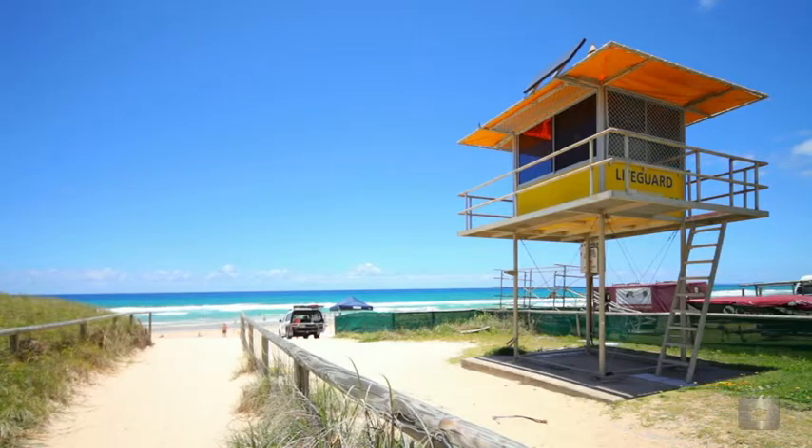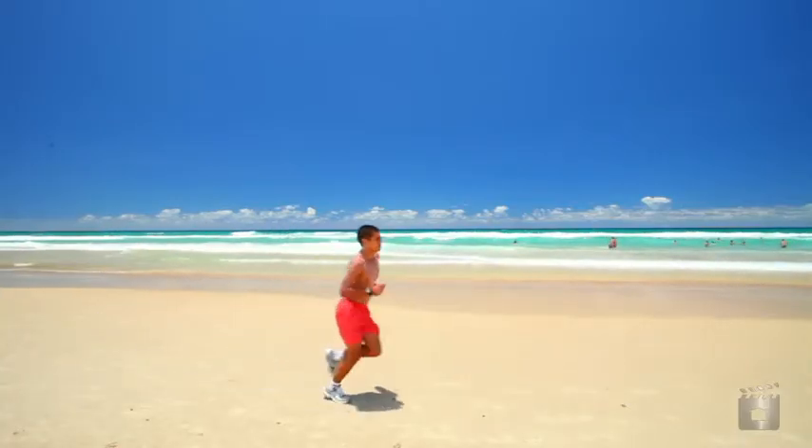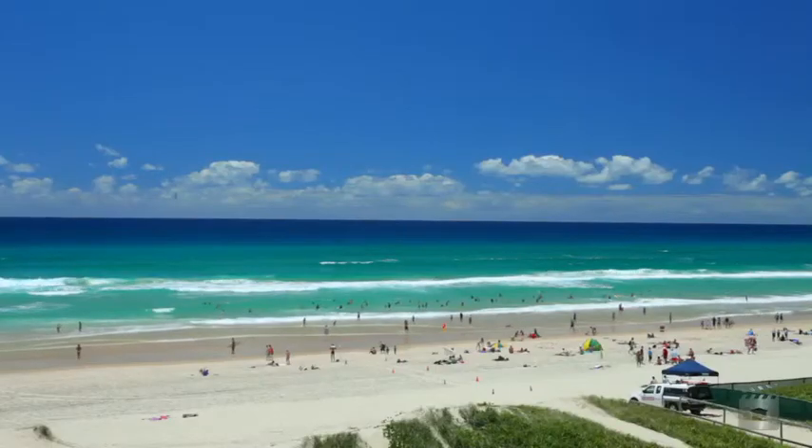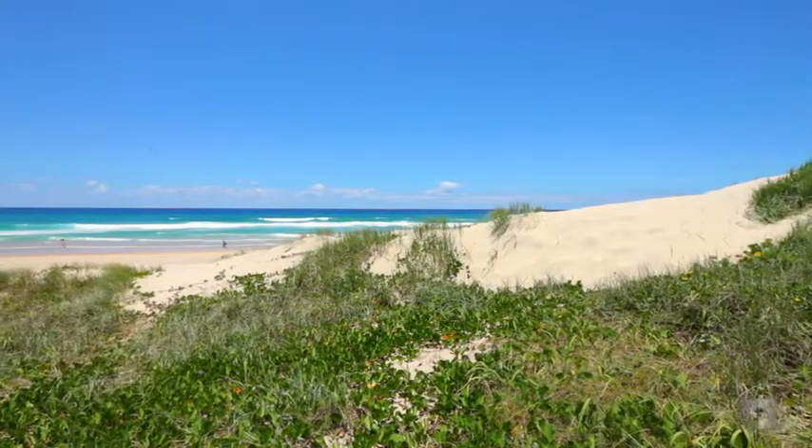Conveniently located just metres from the patrolled beach of Northcliffe's Surf Life Saving Club, and in walking distance to the Surfers Paradise and Broadbeach shopping and dining precincts. Apartment 2 and 4, 61 Garfield Terrace, Surfers Paradise.